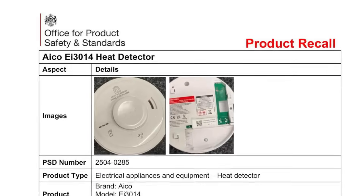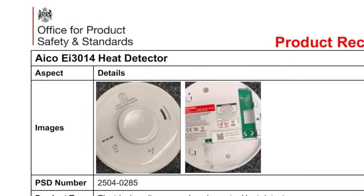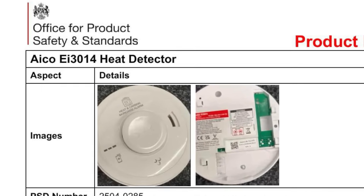In product news this week, there's been a recall of a small quantity of ACO heat detectors. A number of EI3014 models were produced with plastic coverings which incorrectly stated that they could also detect carbon monoxide. This could have resulted in customers being unaware that the alarm installed is for heat detection only and cannot detect carbon monoxide. This British-made product therefore doesn't meet the requirements of the General Product Safety Regulations of 2005, says the Office for Product Safety and Standards. The issue has been isolated to a small production batch and affected consumers have been contacted directly. The affected batch numbers are in the show notes.